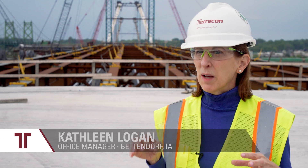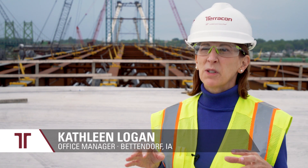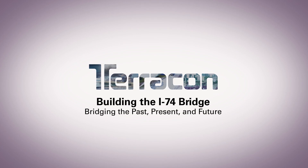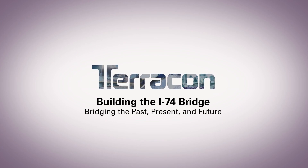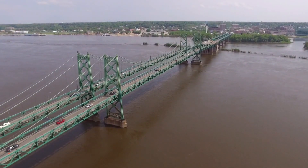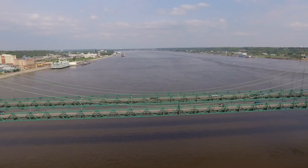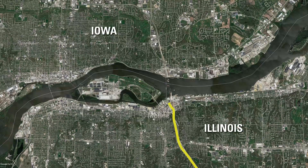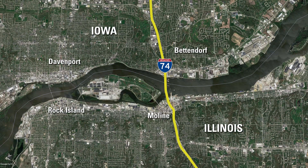It is one of the more challenging and complex engineering projects we've ever worked on, and we are very excited to be part of this important job right here in our own hometown. This is the transportation lifeline of four cities and two states — it's the Interstate 74 bridge. It crosses the Mississippi River, and it is the prime transportation hub for an area known as the Quad Cities.